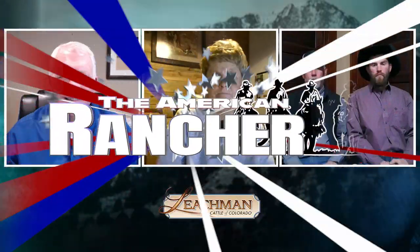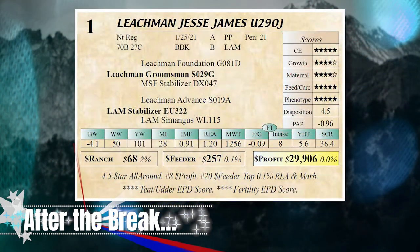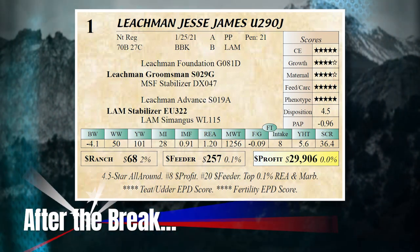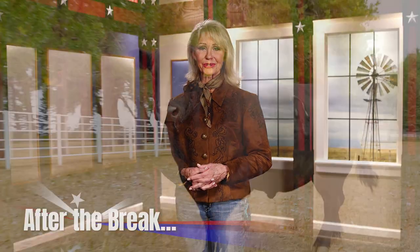After the break, here's a bull that's an all-around bull — four and five stars on both maternal and Dollar Feeder. Lee compares bulls that excel in carcass, maternal, and a combination of both. You're watching The American Rancher. Stay with us.